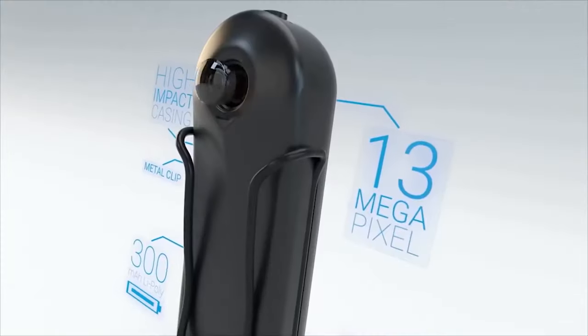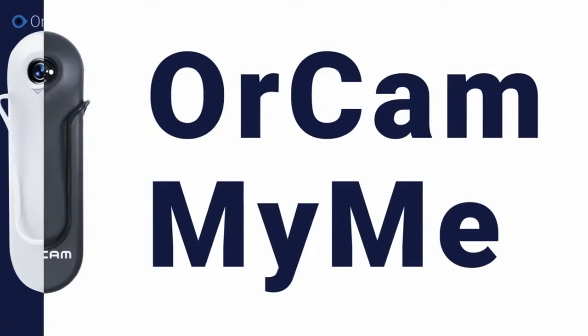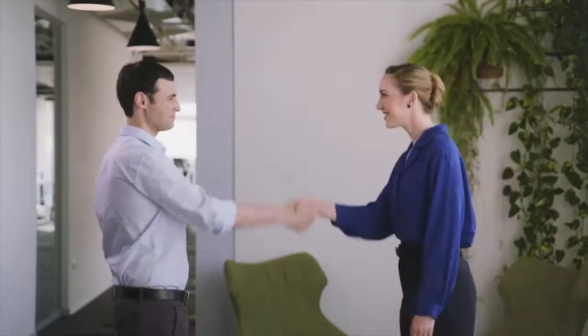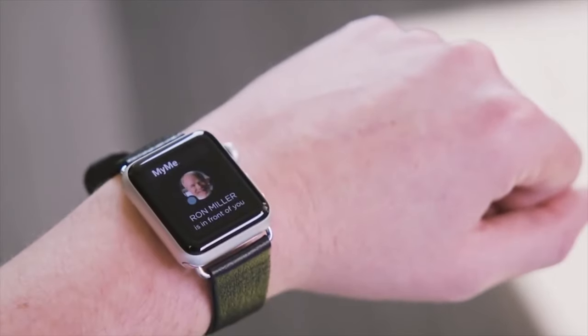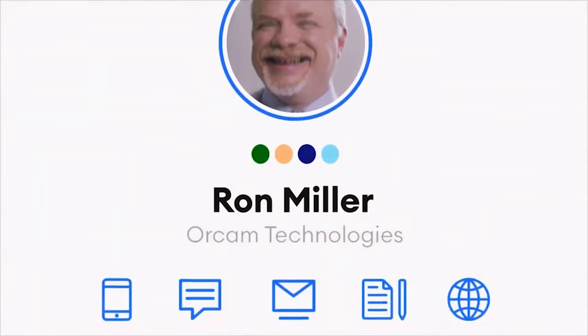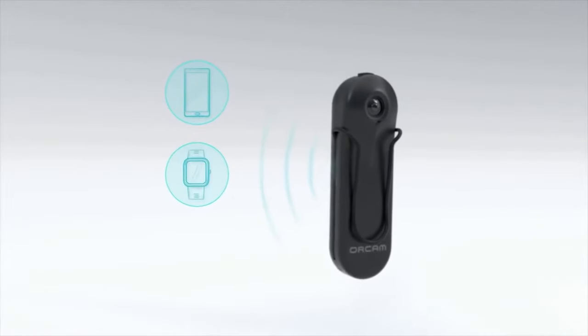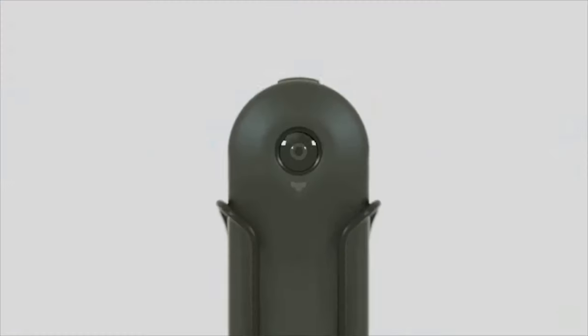OrCam MyMe AI for Humans. OrCam MyMe aims to help you find a happy balance between your physical and digital social lives. It remembers everyone you meet through facial recognition. The tiny device has a small smartphone-like camera and a unique facial recognition algorithm. It sits on your collar or pocket and allows you to correlate names with faces.